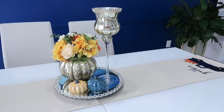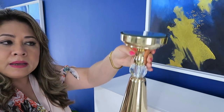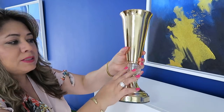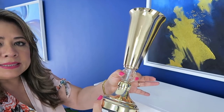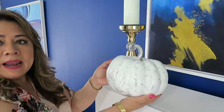Ahora seguiremos con la decoración de la chimenea. En esta esquina quiero poner este candelabro, mira qué belleza. Este lo compré en una tienda de segunda, pero es candelabro y también lo puedes usar como jarrón. Este me pareció precioso en dorado y tiene aquí una piedrita redonda de cristal muy preciosa. Con su velita de color blanco. Y a un lado pondré esta calabaza.